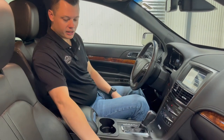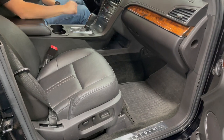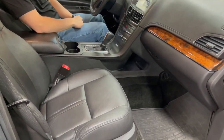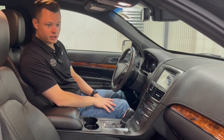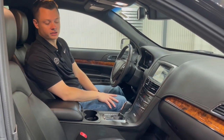It also comes with rubber mats added by the previous owner — they appear to be Lincoln MKT OEM rubber mats. Overall, really nice condition — almost brand new 2018 Lincoln six-door limousine.